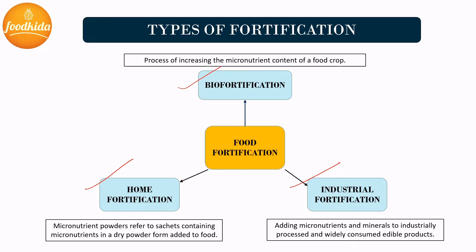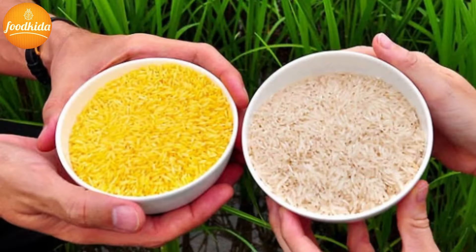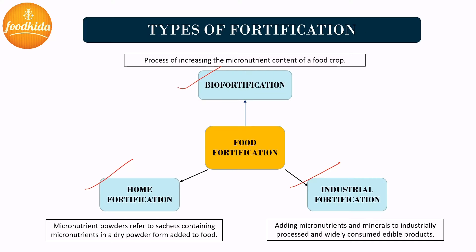Common examples of biofortification include iron biofortification in rice, legumes, and sweet potato, and zinc biofortification in rice, wheat, and maize. Currently, biofortified pearl millet, rice, and wheat are available in India. Golden rice is one of the most well-known varieties of genetically modified food crops and is one example of a biofortified crop. Research on biofortification methods is still ongoing.